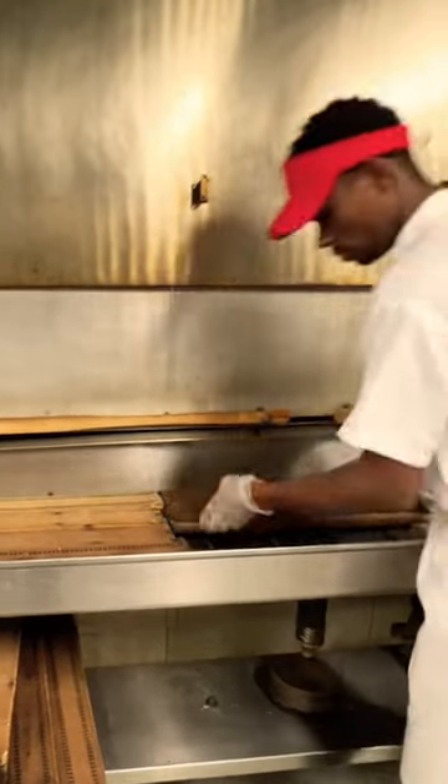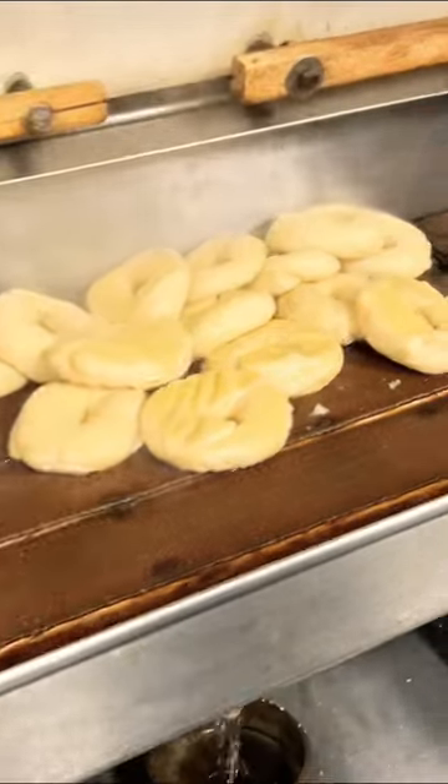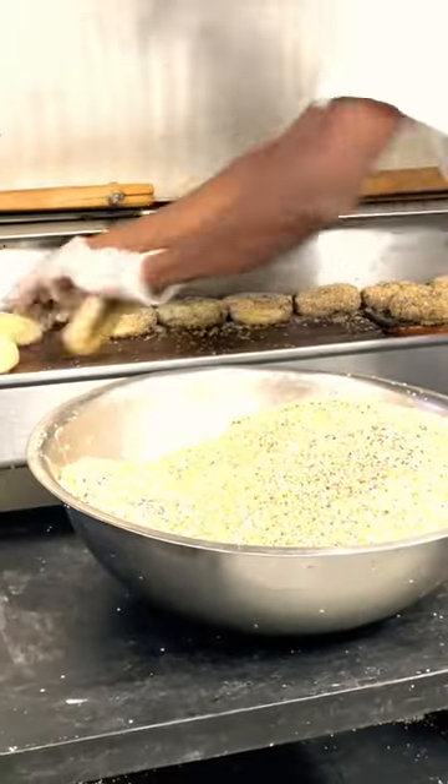And then here, he's laying out these burlap-covered boards. It allows the bagel to not stick to the floor of the oven. Now, he's going to season them.